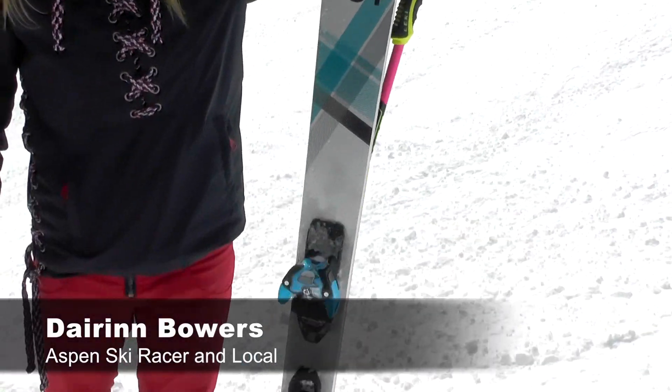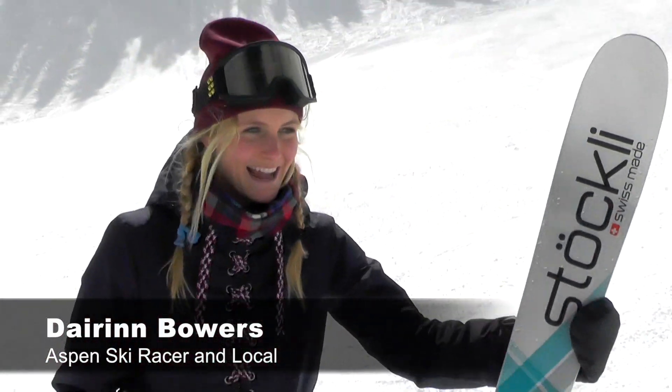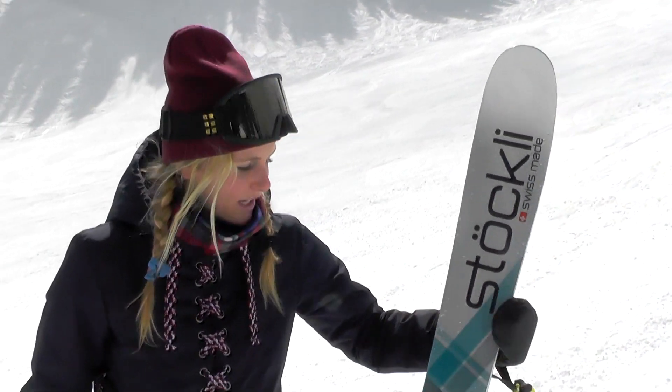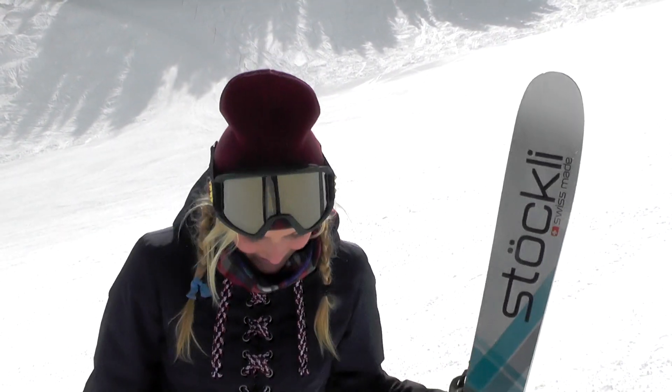It's a great ski especially for off-piste ripping around, the slush bumps right now, and really great construction — a really well-made ski. I ski raced on Stockli and they're just all around beautifully made skis. The Stormrider would kill it in a storm.